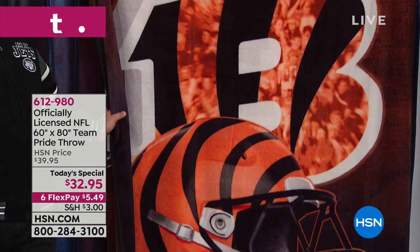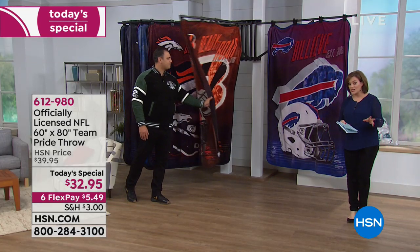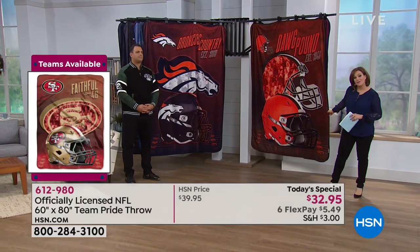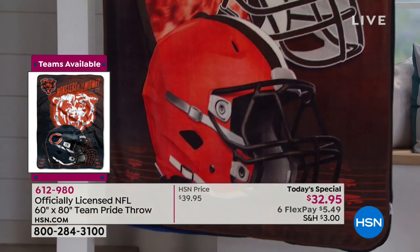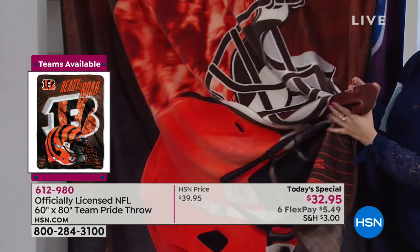We'll keep cycling through these teams to show you as many as possible. If you don't see your team or you just tuned in, visit hsn.com — type in NFL Football Fan Shop or click on the Today's Special icon. The softest throw ever. It is 100% poly, which means you don't have to baby this.